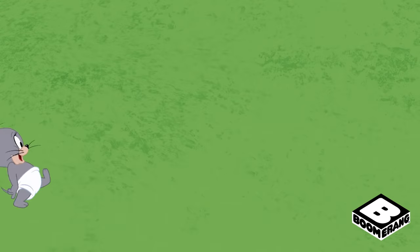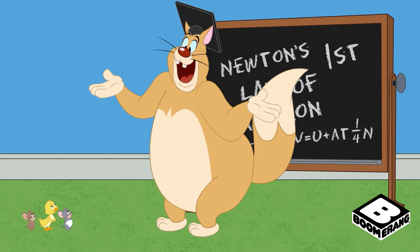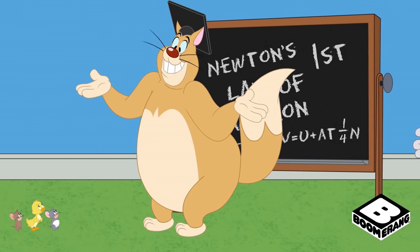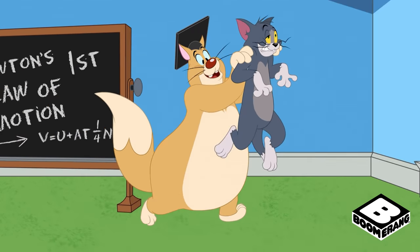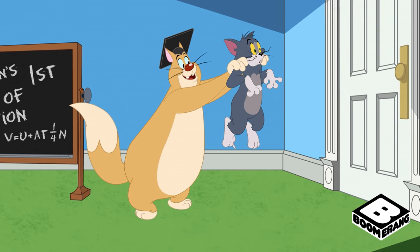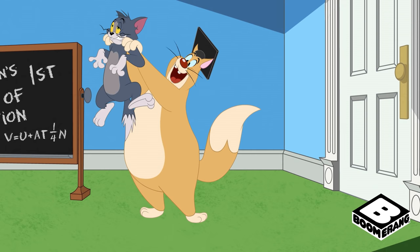Now, I hope you were all paying attention, because you just saw Newton's first law of motion. An object — Tom here — stayed in motion, until a force — this door — changed his motion. That's Newton's first law.